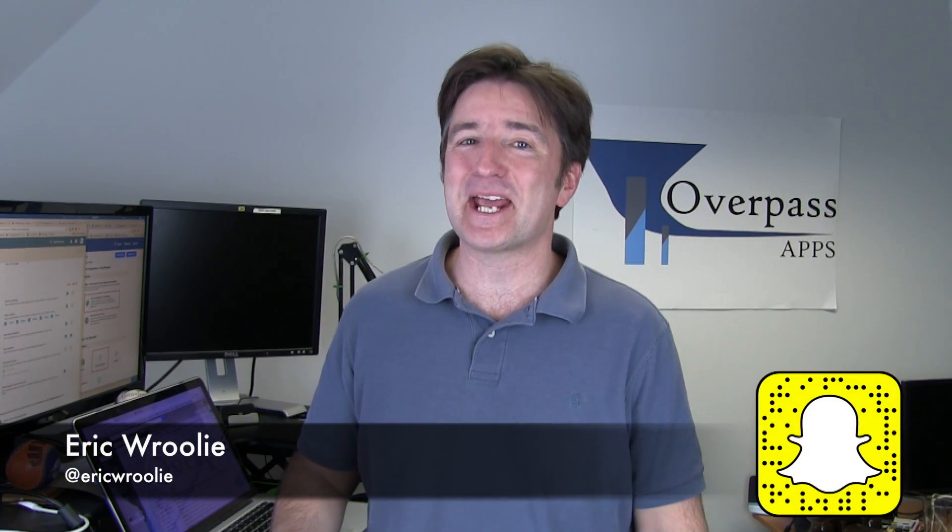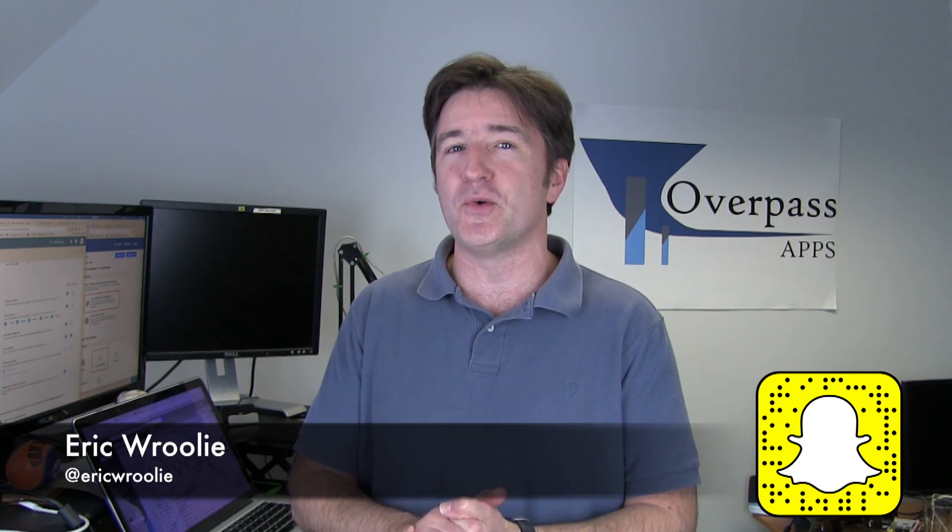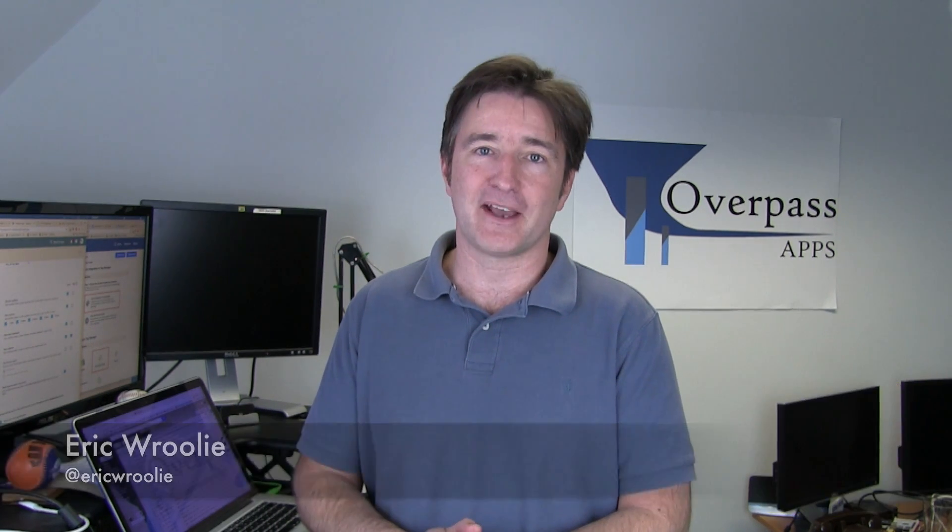Hi, this is the Daily Overpass. My name is Eric and I make apps. Today I want to talk about the new review notifications in the Google Play Console.